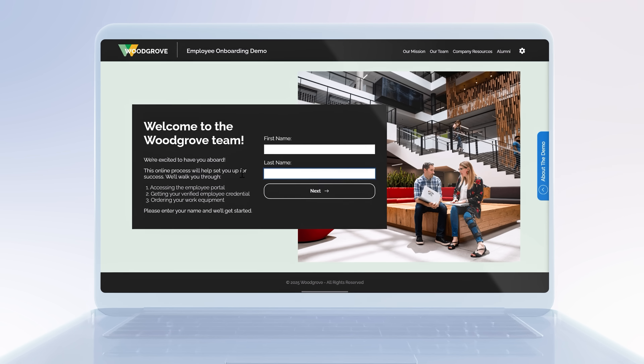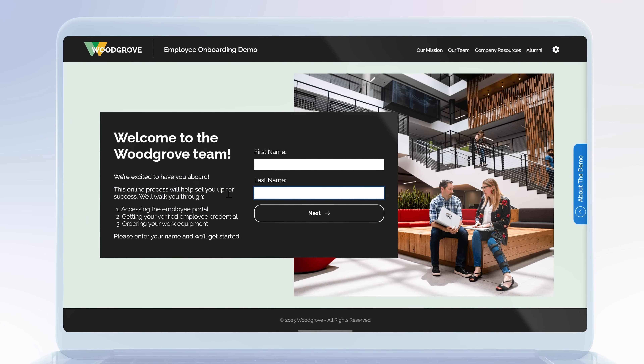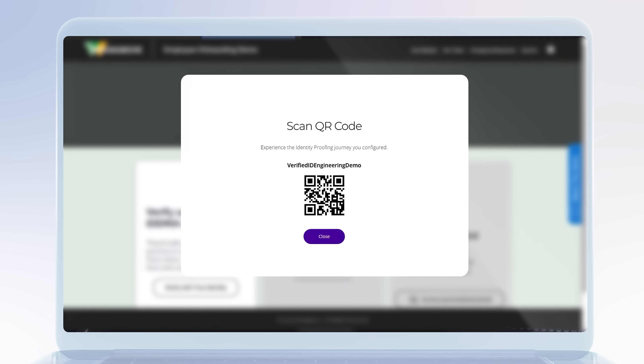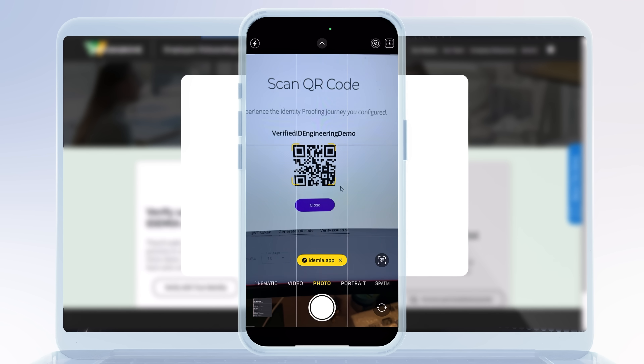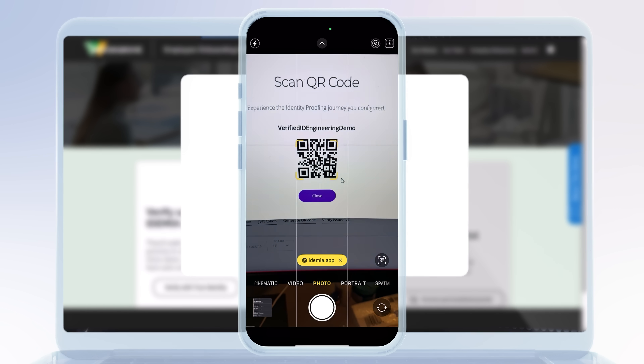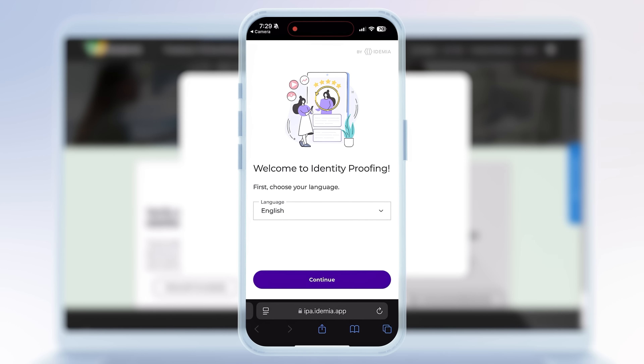Let me start by showing you how it works in the context of a user enrolling their identity for the first time using Verified ID. This is an example of the end-to-end onboarding experience for a new employee that I recorded earlier using Idemia, a global identity verification provider. After entering your name, the onboarding portal presents a QR code to verify government-issued ID and face biometrics, and when I use the camera app on my phone to scan, it takes me directly to the Idemia app where I can continue.